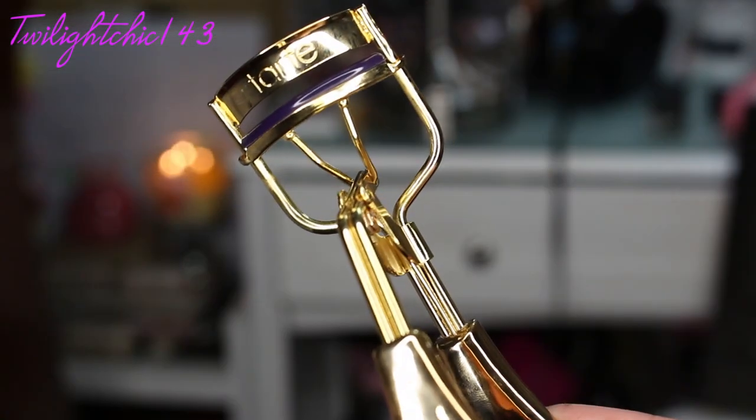Now, my next two products which I've been really, really loving are by the brand Tarte. It came in this little gold gift box, and inside it included this gold eyelash curler and also this Tarte Light Camera Lashes Mascara. Now, the main reason why I got this was for the eyelash curler.